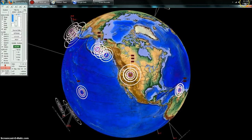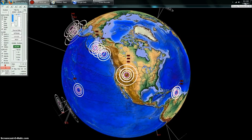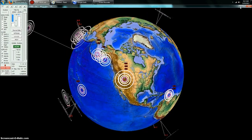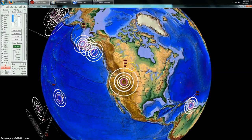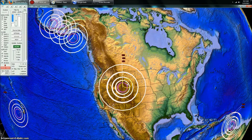Hey everybody, Dutch Sense here. It's 3:11am Central Time on Monday, December 9th, 2013. We're looking at Earthquake 3D here, which is a USGS feed of the most recent earthquakes. And you can see a series of earthquakes have now occurred just south of Yellowstone National Park.